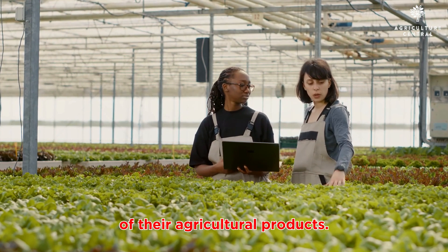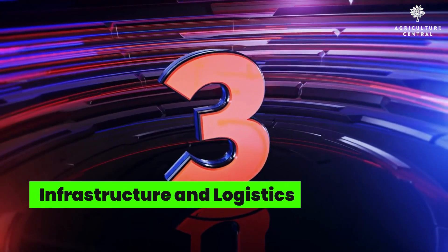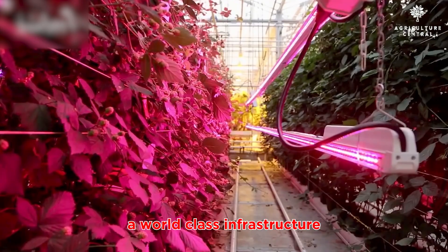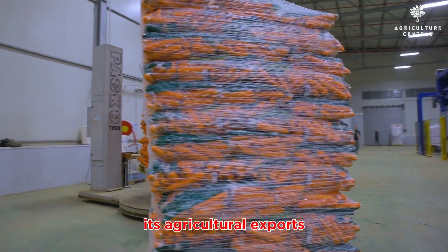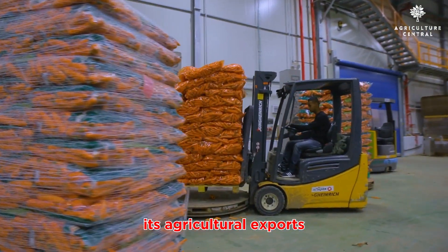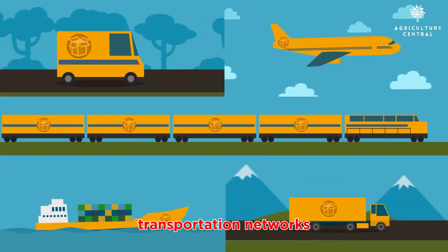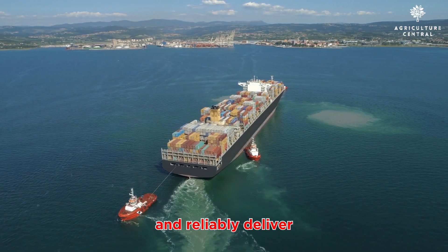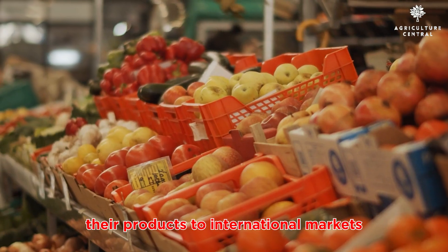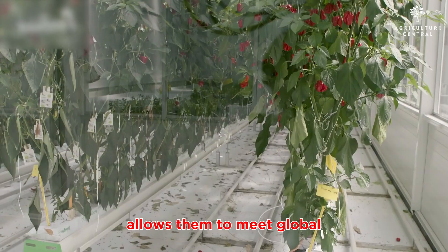Number three: infrastructure and logistics. The Netherlands boasts world-class infrastructure and an efficient logistics system, which further fuels its agricultural exports. With well-connected ports, extensive transportation networks, and advanced storage facilities, Dutch farmers can quickly and reliably deliver their products to international markets.